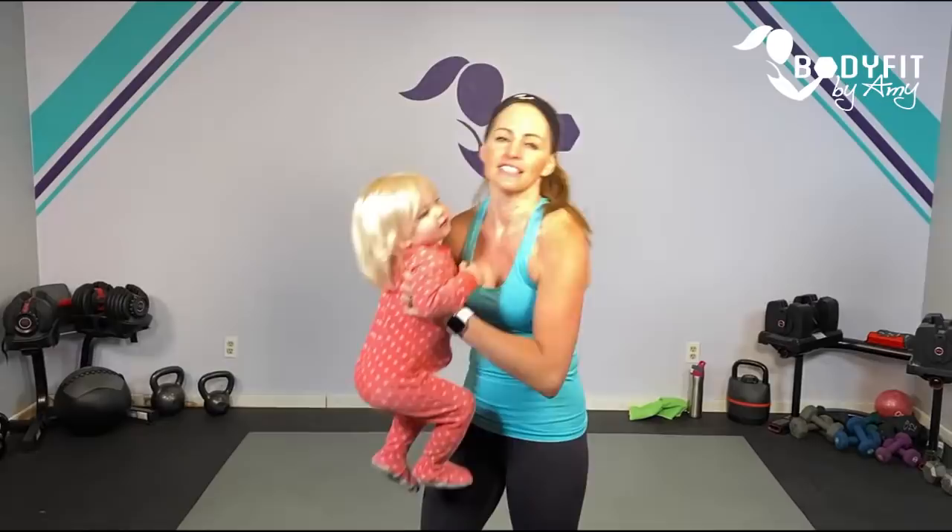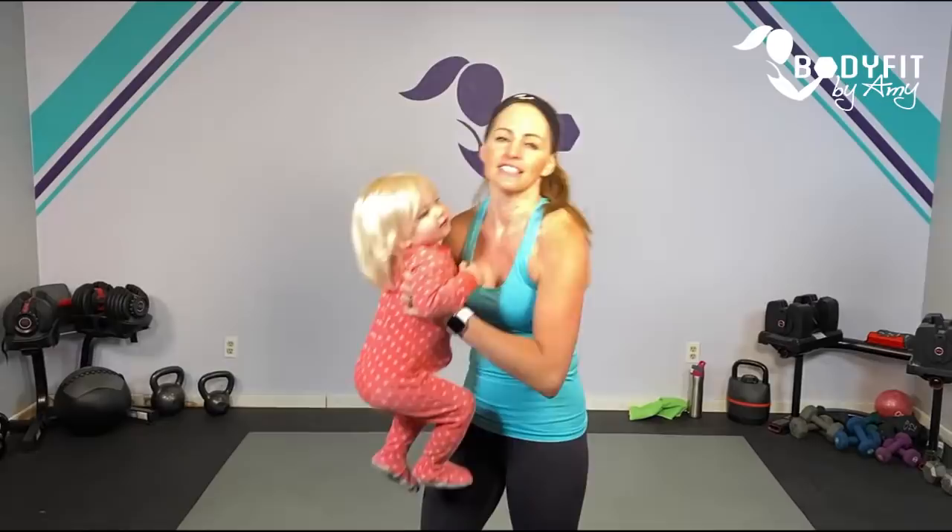If you're early postpartum, or you think or know that you have diastasis recti, I will give you lots of different options for that. Today's workout — hi! — today's workout is a donation-based workout.